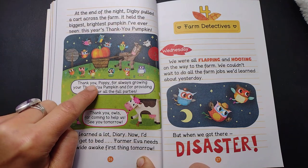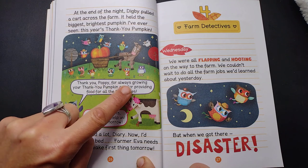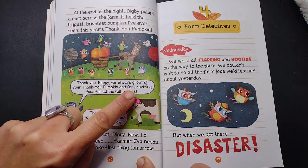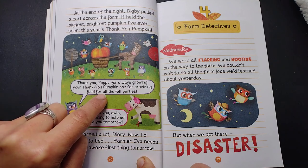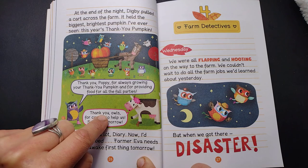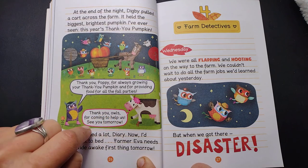Thank you, Poppy, for always growing your Thank You Pumpkin and for providing food for all the fall parties. Thank you, Owls, for coming to help us. See you tomorrow.